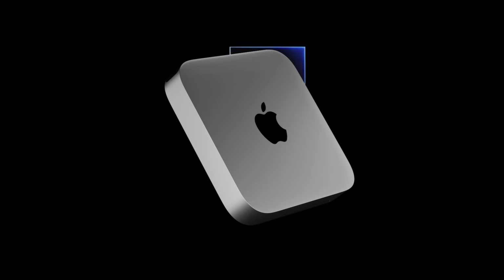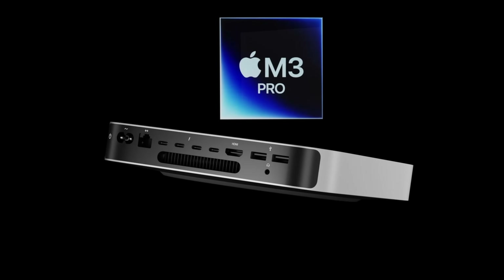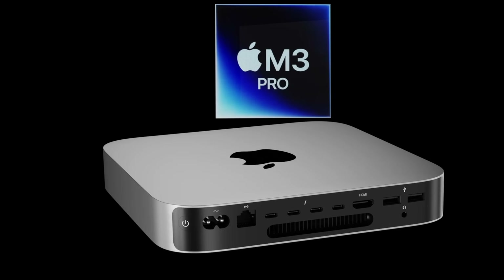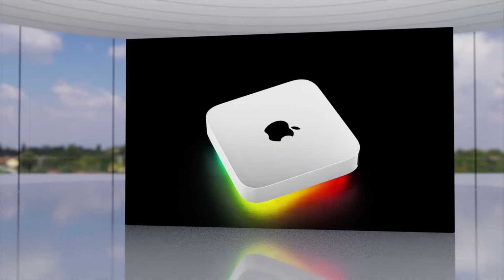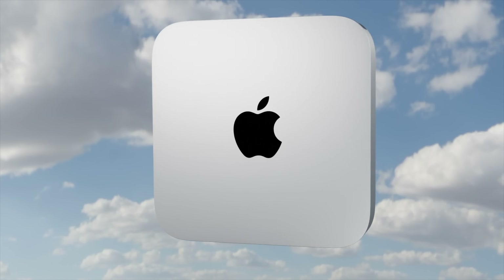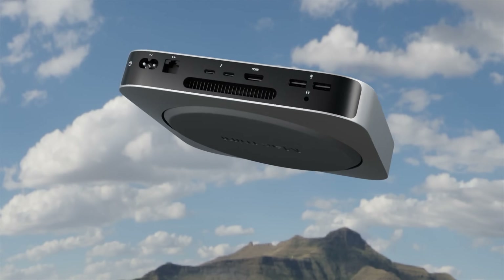Essentially for 2023, the M2 journey is now at a close. We've had every chipset from the M2 to the M2 Ultra, and apart from the Vision Pro coming out in early 2024 and possibly the iPad Air also getting an M2 chipset, we are now looking towards the M3 journey.